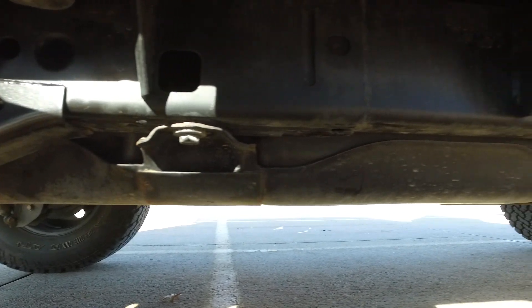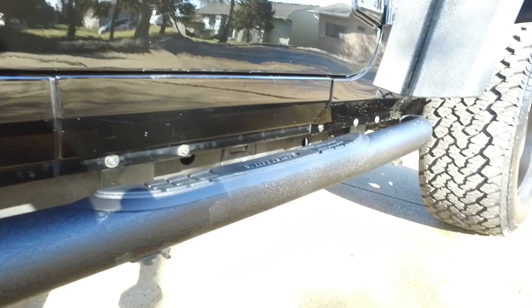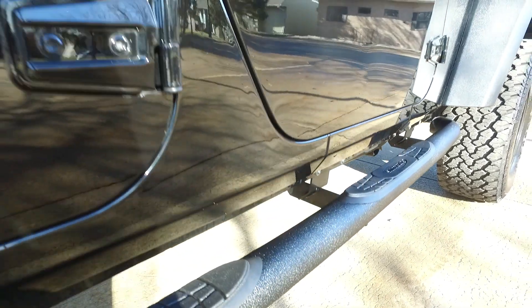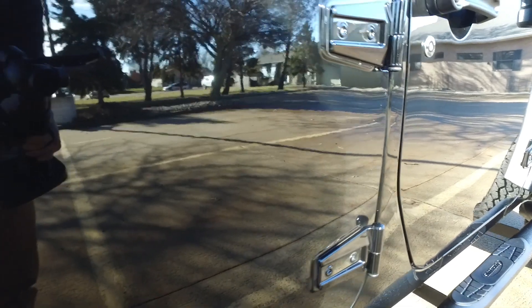Guys, underneath this one is spotless. Got the nice crinkle finish there on the nerf bars. Look at this paint — black in color but it looks like a mirror today.